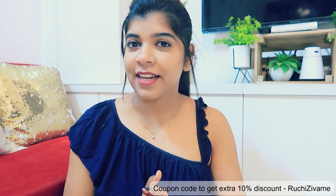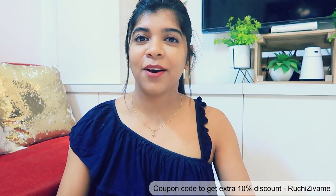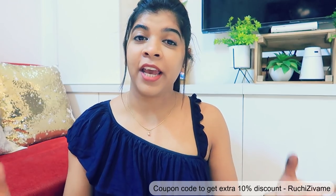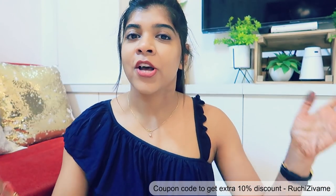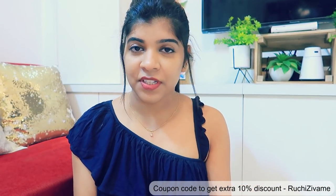Hi guys, welcome back to my channel RuchyStyleCorner. You will understand the title from today's topic. So today I am going to share with you guys a try-on Zewame haul. This video is in collaboration with Zewame.